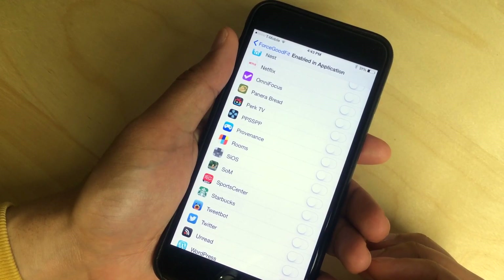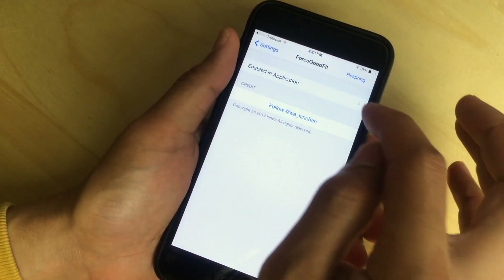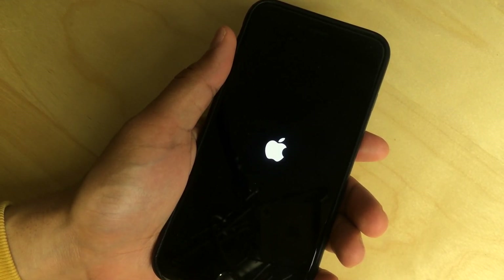There are two apps that we were talking about here. We had Netflix — we're going to enable that. And we also had SportsCenter — we're going to enable that. Once you do that, just go back and then tap the respring button in the upper right hand corner. Your phone will respring.